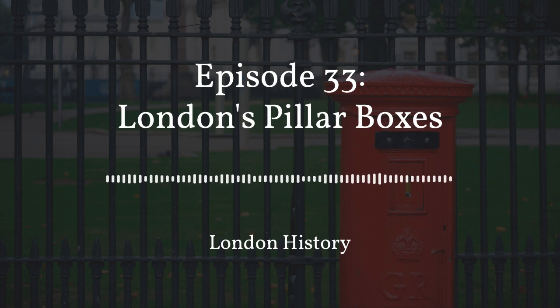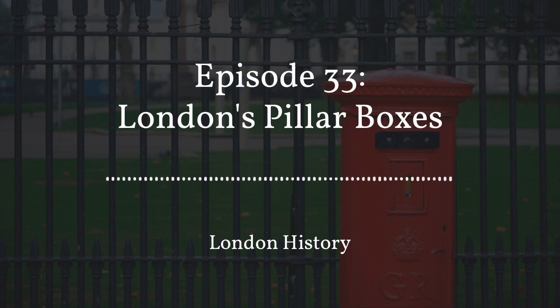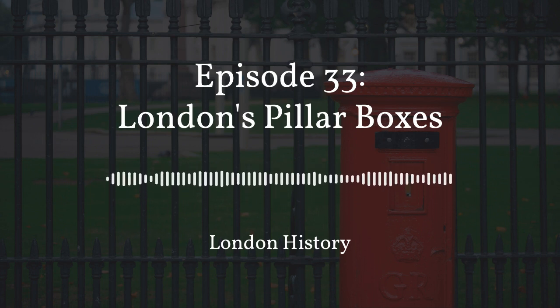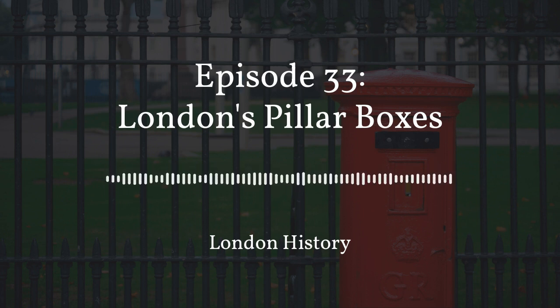One of my favourite things about doing this podcast is your recommendations of things that we should be covering. Mavis got in touch and asked for one about London's post boxes — or of course, they're called pillar boxes. To do that, I thought I'd get an expert involved. Joining me in the studio today is Joanna Espin, curator of the Postal Museum. Thank you, Joanna, for joining us today. Thank you for having me.